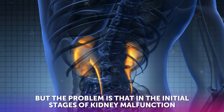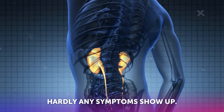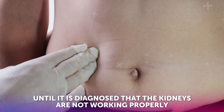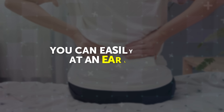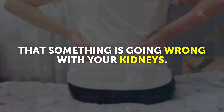The problem is that in the initial stages of kidney malfunction, hardly any symptoms show up. Until it is diagnosed that the kidneys are not working properly, 80% of kidney damage has already been done. But don't worry — if you stay a little proactive, you can easily find out at an early stage that something is going wrong with your kidneys.